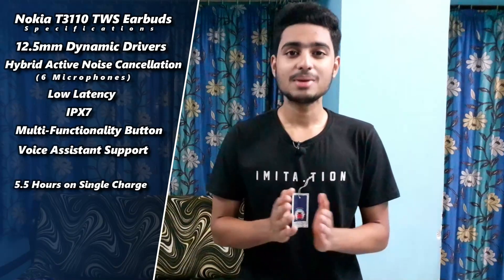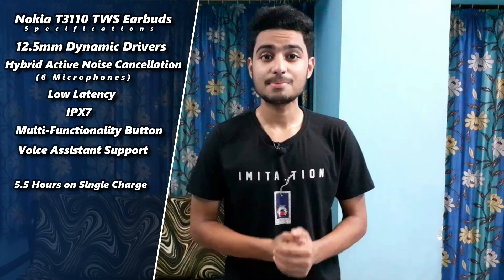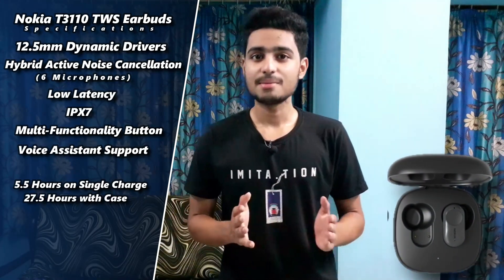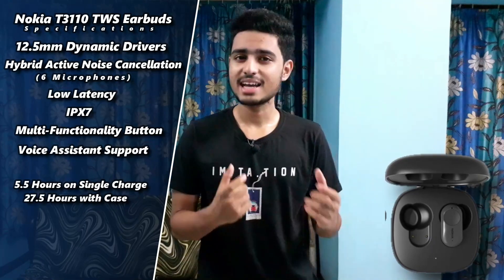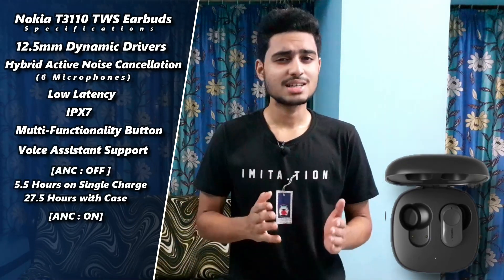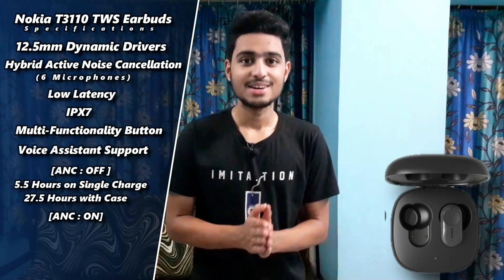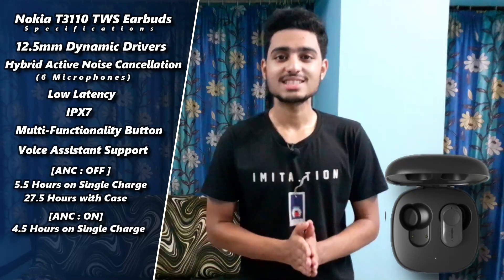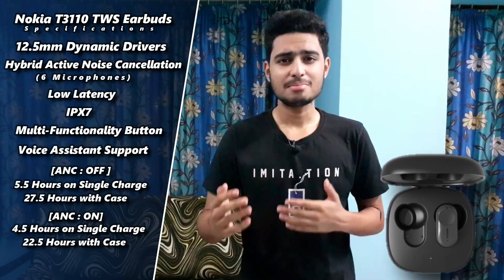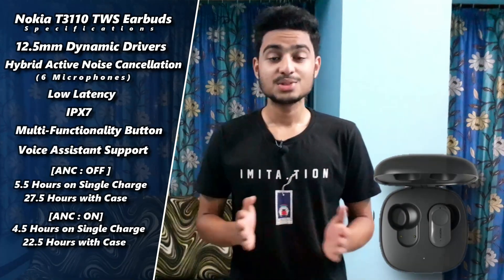For battery playback, you get about 5.5 hours playback on a single charge and about 27.5 hours playback with the case. With noise cancellation on, you will get about 4.5 hours playback on a single charge and about 22.5 hours playback with the case.